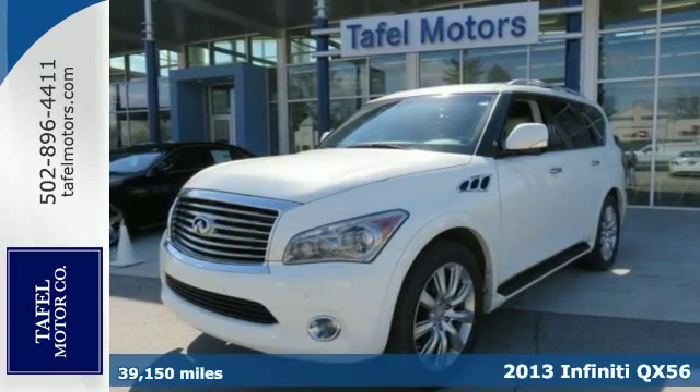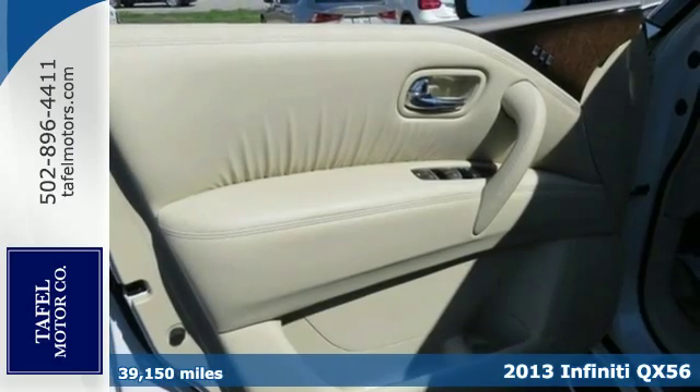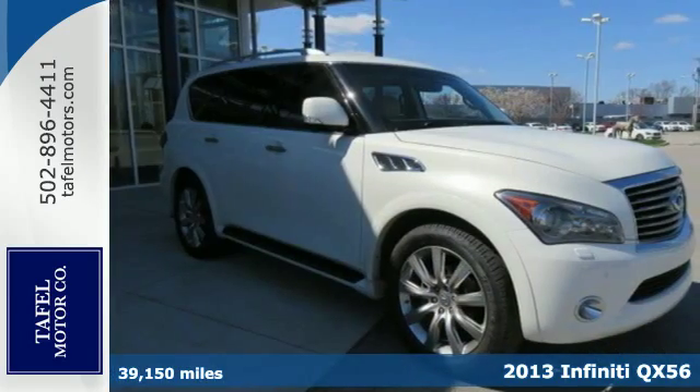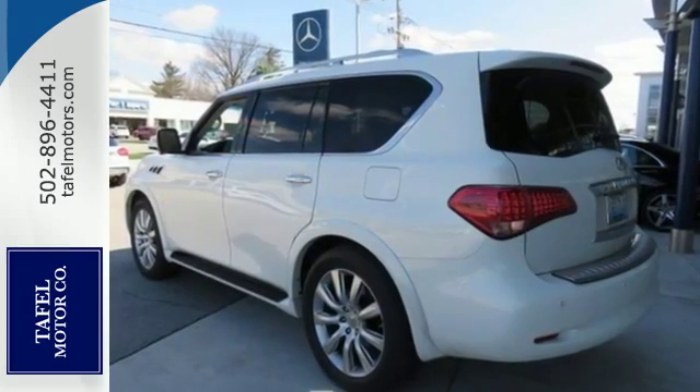Here's a 2013 Infiniti QX56. It's the powerful and comfortable machine that your family has been asking for. Despite its imposing size, this luxurious Infiniti is surprisingly nimble.